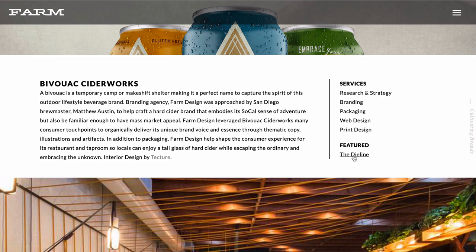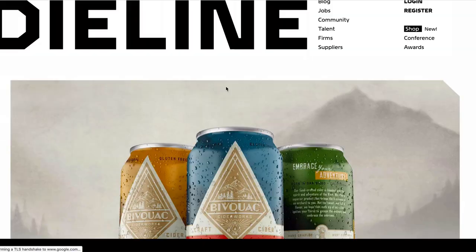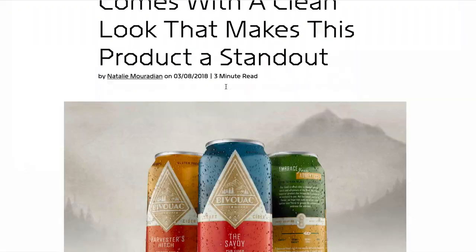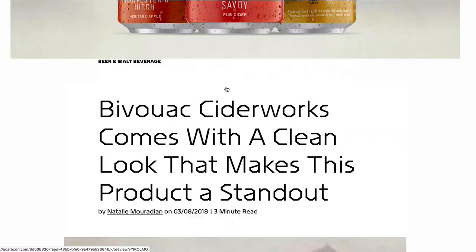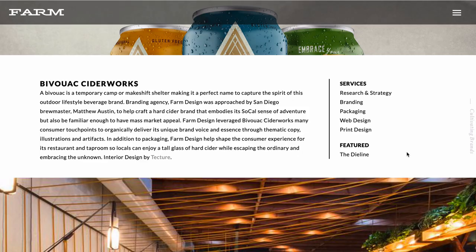Another really nice idea is that they've noted the project was featured on a site called The Dieline. The Dieline is a phenomenal blog for packaging design. If you get your projects featured on a site like this, you definitely want to link out to it from the project.